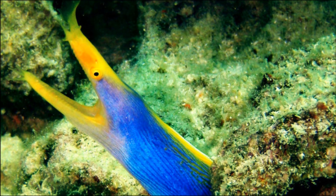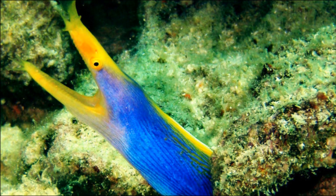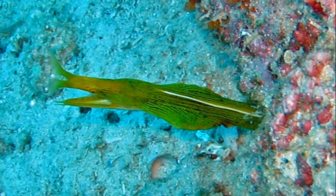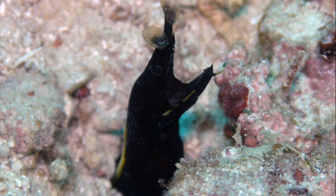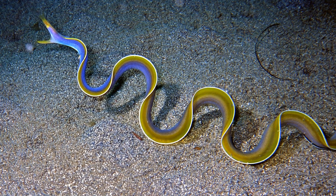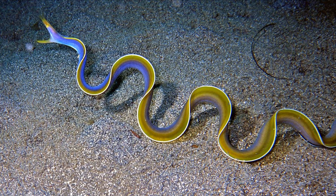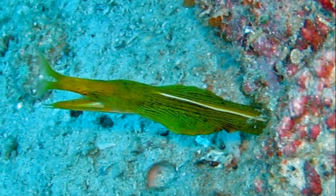Males and females have different coloring. The male is bright blue with a yellow face and yellow fins, while the female has a yellow body and head. Juveniles are black. Blue adult males range from 26 to 37 inches in length, while the larger females can reach up to 51 inches.